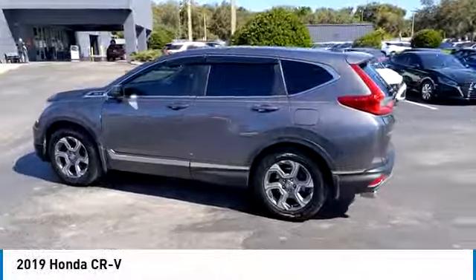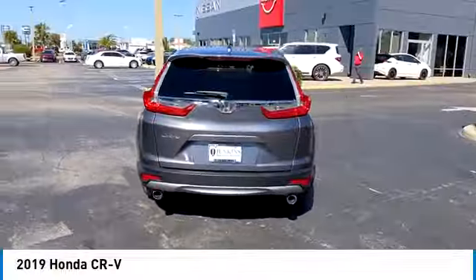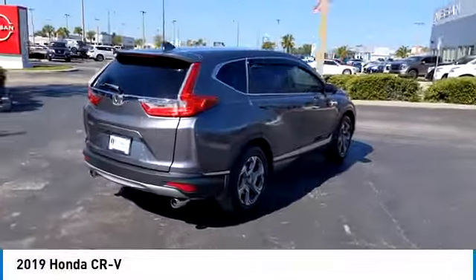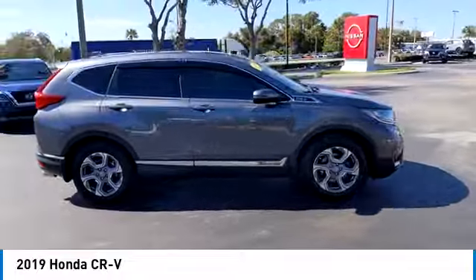We are pleased to show you the 2019 CR-V — a top recommended vehicle because of its car-like driving manners, good value, cool technology, and comfy interior.